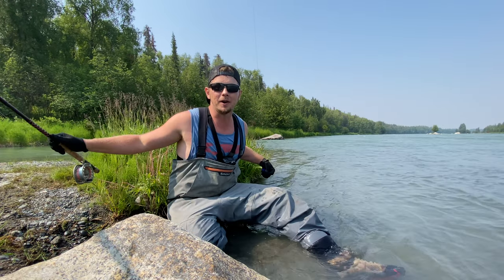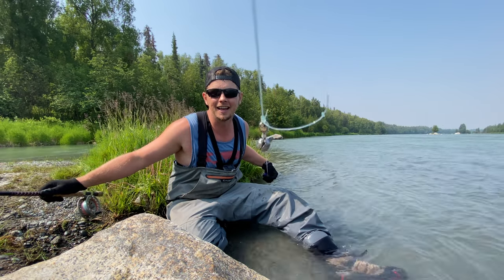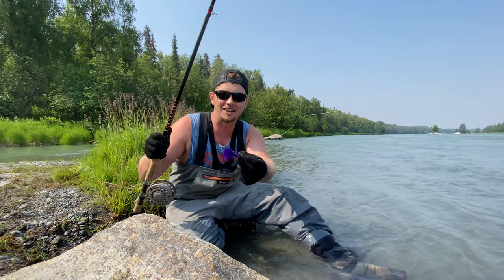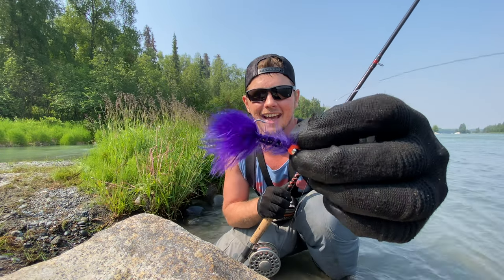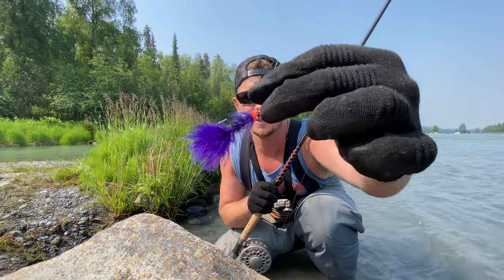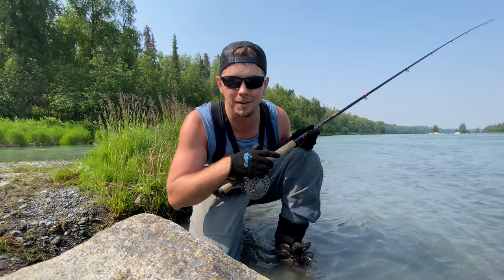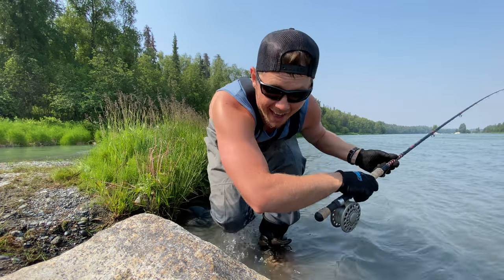I am fishing with a split shot. Right below my swivel I have about a four-foot-long leader line, and then I'm rocking the egg sucking leech — pretty much anything in Alaska will take this fly. So I'm going to whip that thing out there a couple times and see if there's something in the water we can look at. Let's do it.